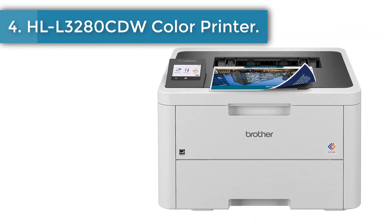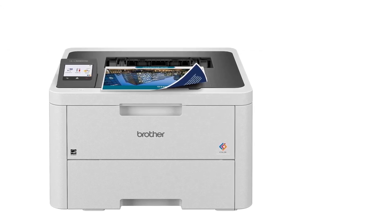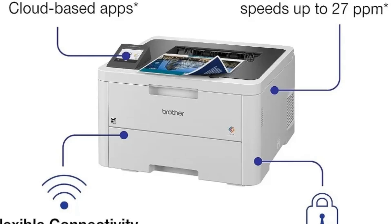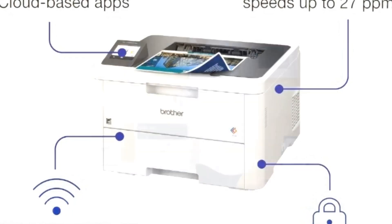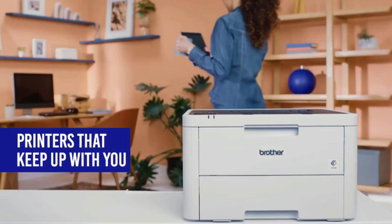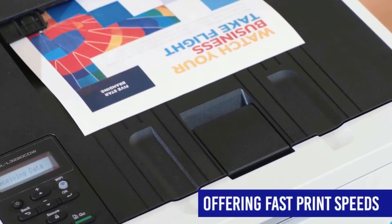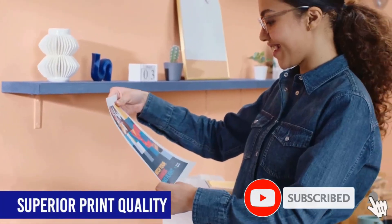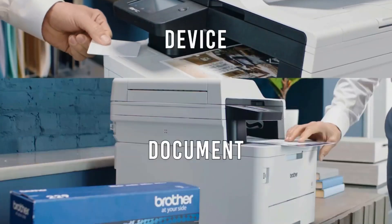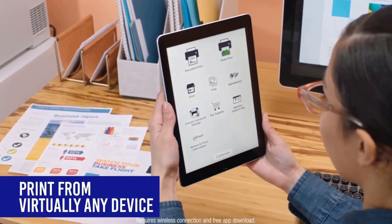Number 4: HLL3280CDW Color Printer. The Brother HLL3280CDW Wireless Digital Color Printer is engineered to optimize efficiencies while working from home or in shared workspaces. Compact, capable, and reliable, this high-volume printer combines steady connectivity options with consistent performance and premium laser quality printing for smudge-free documents that position you for success. Always ready to get to work whenever you are, its print-forward features include speeds up to 27 pages per minute.